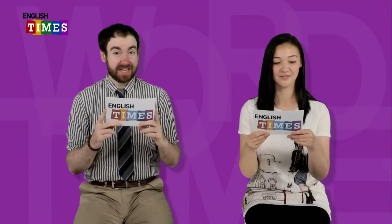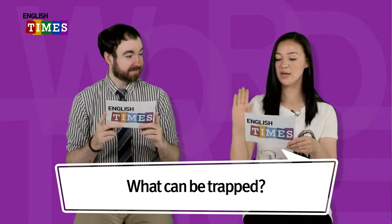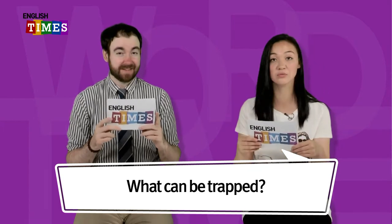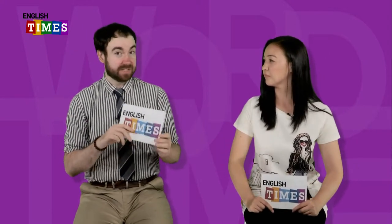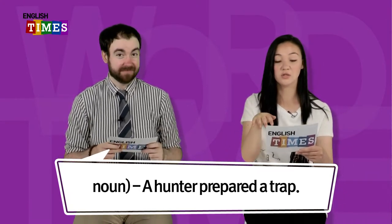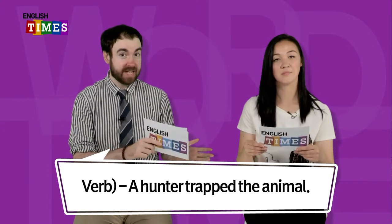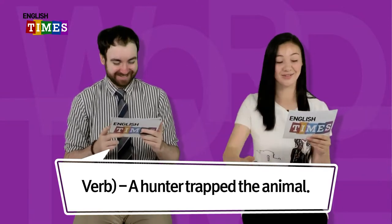다음 단어는 뭐예요? The next word is trap. 덫 아니면 함정, trap. Trap이 덫인데, what can you trap? It can be used 명사로 쓸 수 있고 동사로 쓸 수 있어요. 명사는 덫, 동사는 덫으로 잡다. For the noun, you can say: A hunter prepared a trap. 사냥꾼이 덫을 준비했다. And for a verb, you can say: The hunter trapped an animal. 그 사냥꾼이 동물을 덫으로 잡다. Trap.